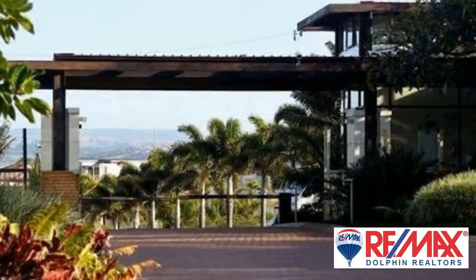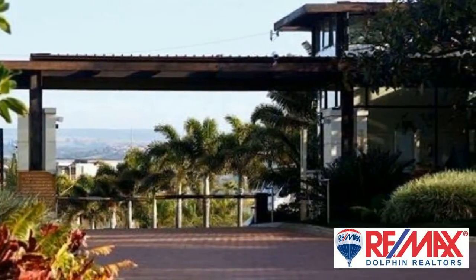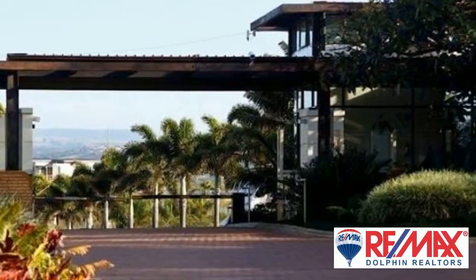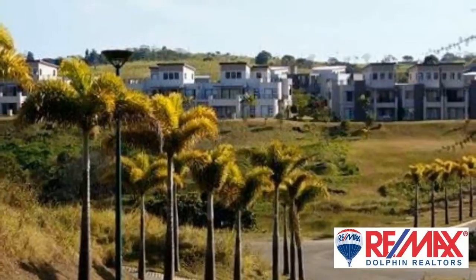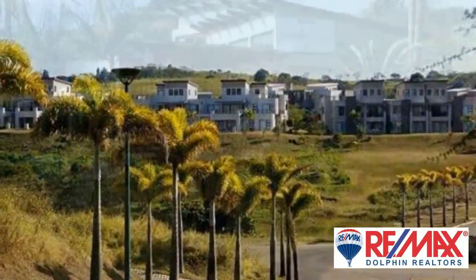The large master en suite offers a modern design. Enjoy the open plan feel that this home lends towards. The open plan living area comprises of a lounge, dining area and kitchen.